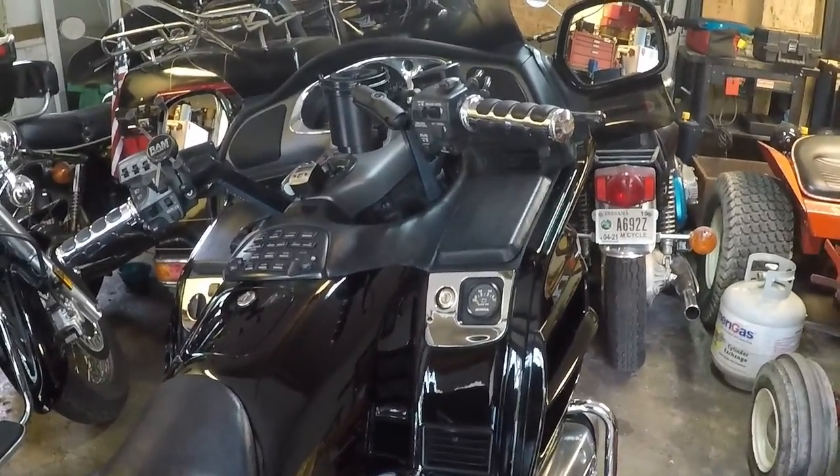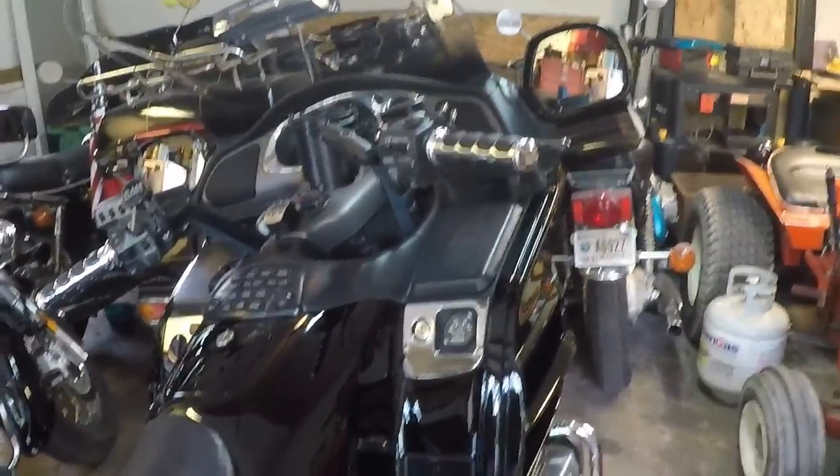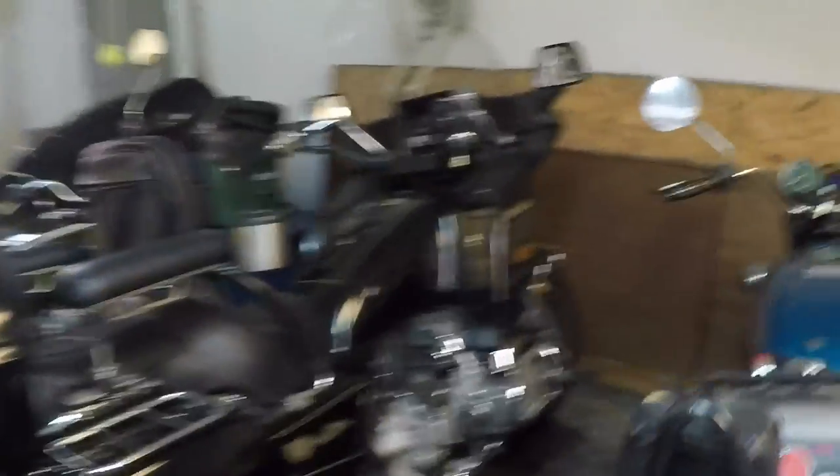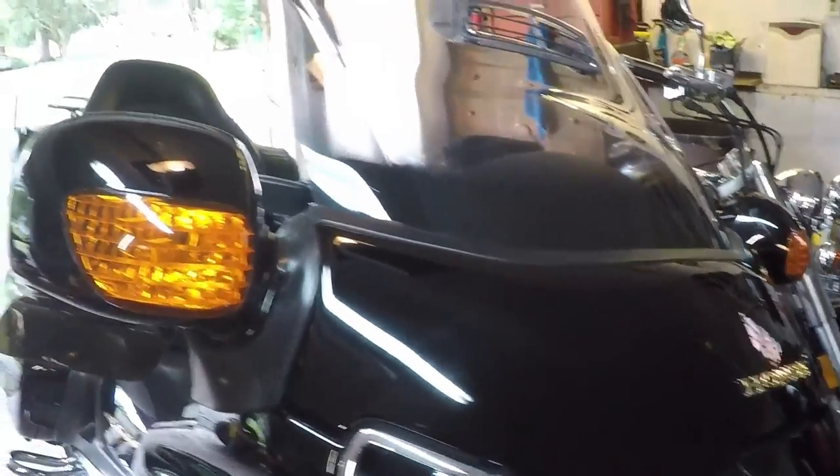Ms. Zippo and I have definitely stepped up a couple of generations — from an old century, last century, to this century.